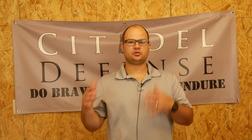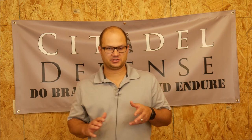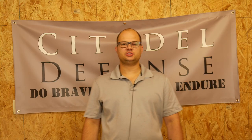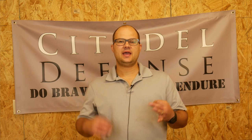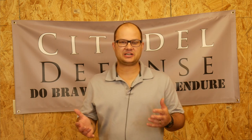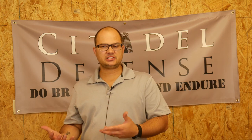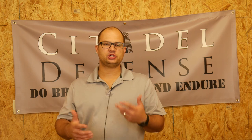When it comes to tactical gear for the average civilian person, have we been lied to? Hey everyone, Dylan Schumacher, Citadel Defense, and today we're going to have a somewhat uncomfortable discussion about tactical gear for the everyday kind of American minuteman.